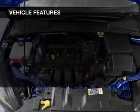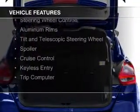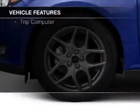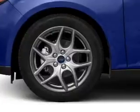The features include Internet connectivity, Bluetooth connectivity, digital audio input, steering wheel controls, aluminum rims, a tilt and telescopic steering wheel, a spoiler, cruise control, keyless entry, and a trip computer.